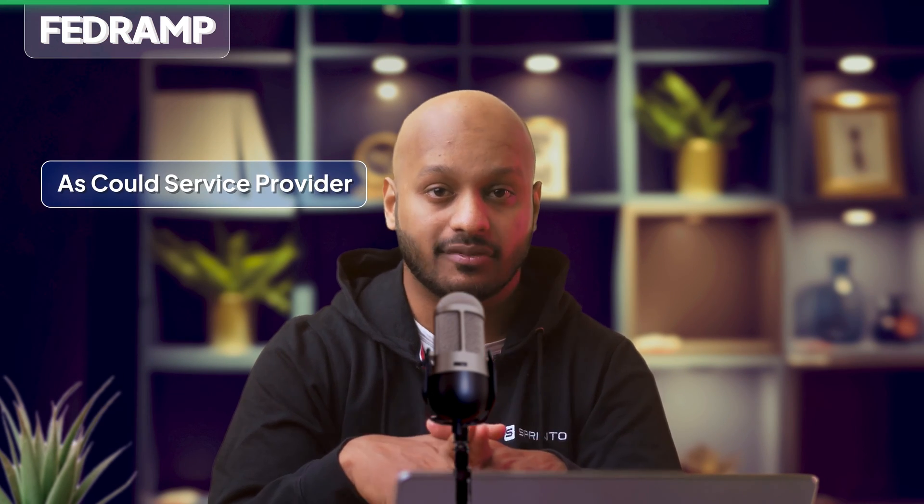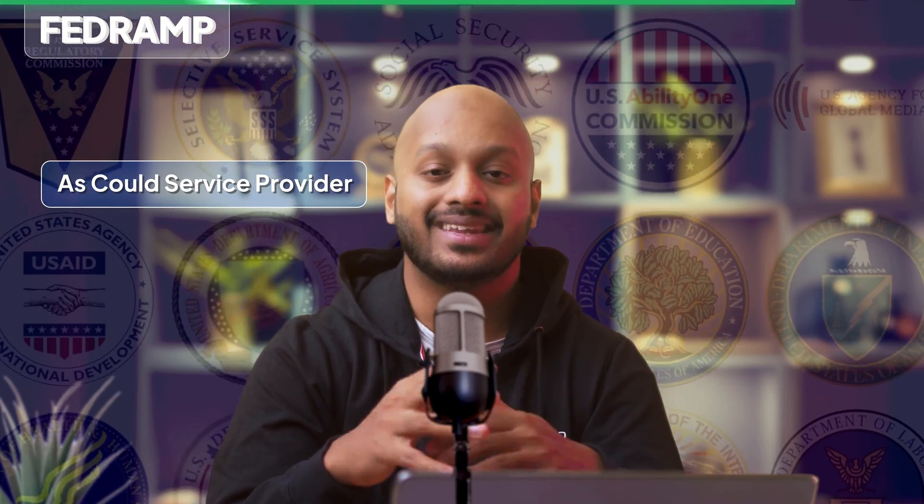Unlike FISMA, a FedRAMP ATO does not need to be acquired individually for each agency. You get a FedRAMP ATO once, and as a cloud service provider, you are then allowed to do business with any federal agency. That convenience, though, does come at a cost — because of its far-reaching scope, FedRAMP certifications are far more rigorous than FISMA's.